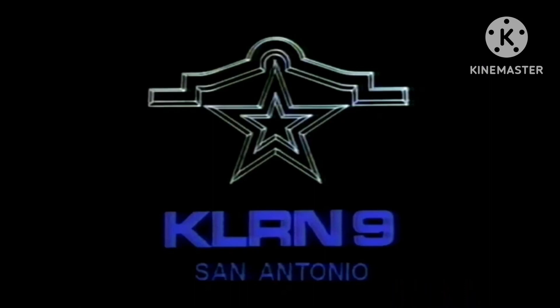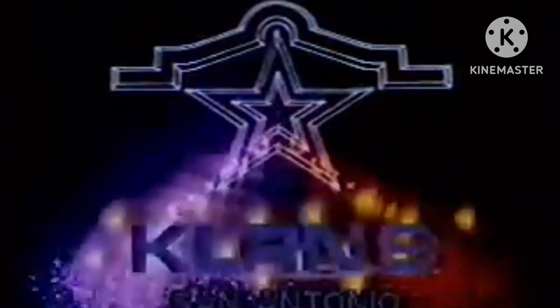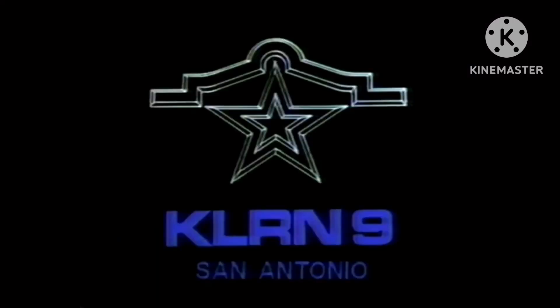The next logo is called the Alamo Star, used from around the 70s to the mid/late 80s. This one's actually considered to be much better than the last one.